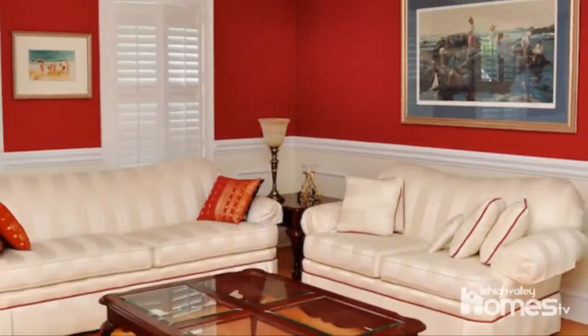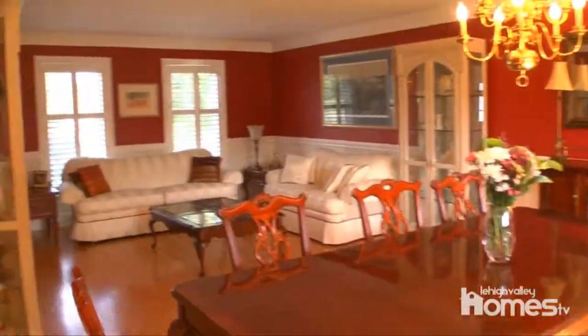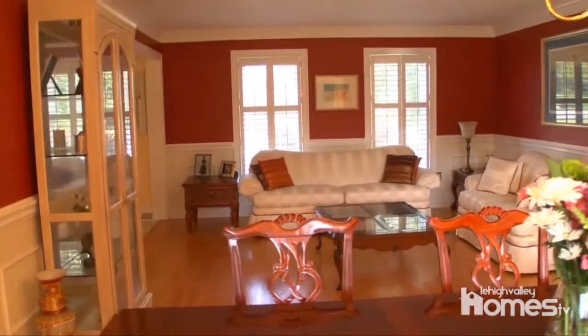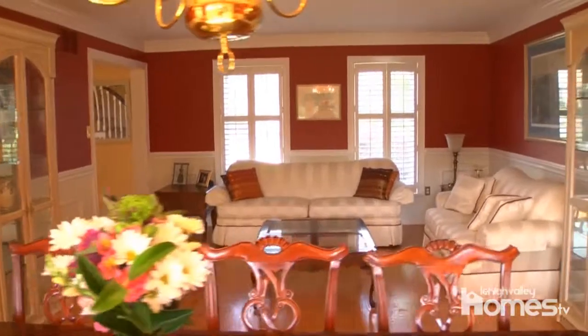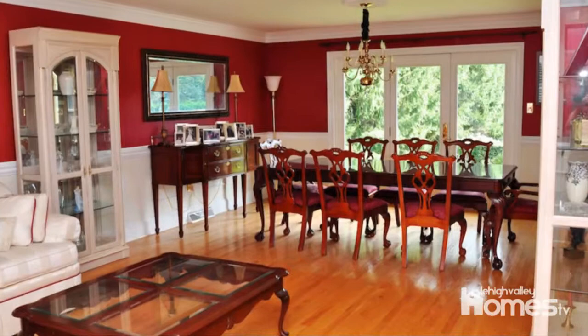The gracious floor plan provides plenty of space for large family gatherings and entertaining guests. The open formal living room and dining room features hardwood floors, chair rail, and crown molding.